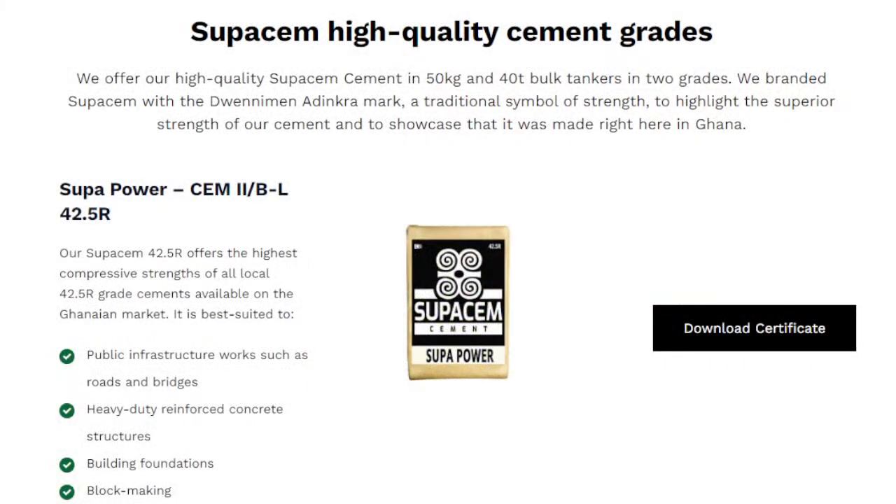Speaking of materials like cement, I'd like to say thank you to SuperCem Ghana, the sponsor of today's video. SuperCem has one of the highest compressive strengths when it comes to their 42.5 R grade cement, and this is good for public infrastructure works such as roads and bridges, heavy duty reinforced concrete structures, building foundations, block making and more.